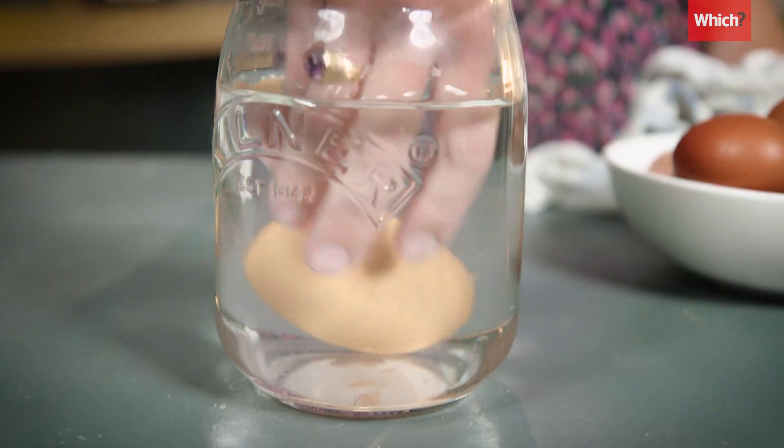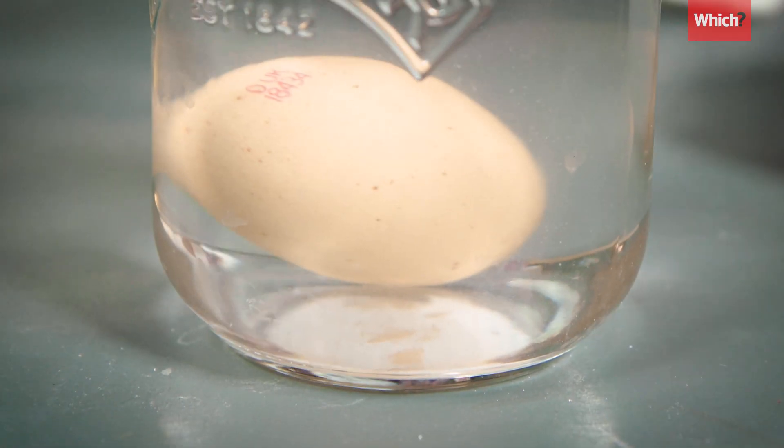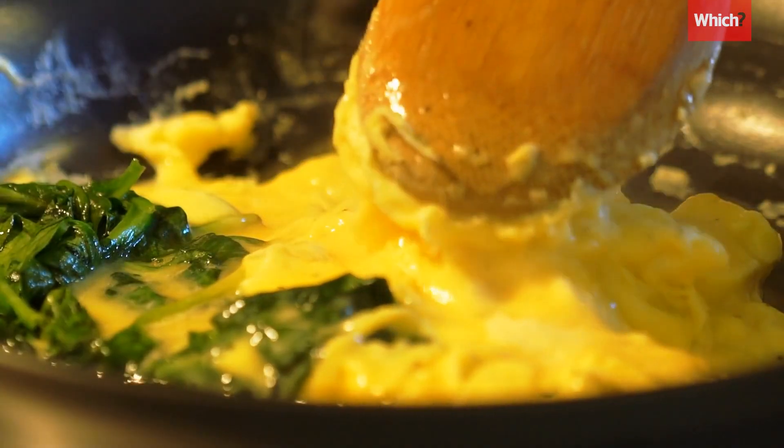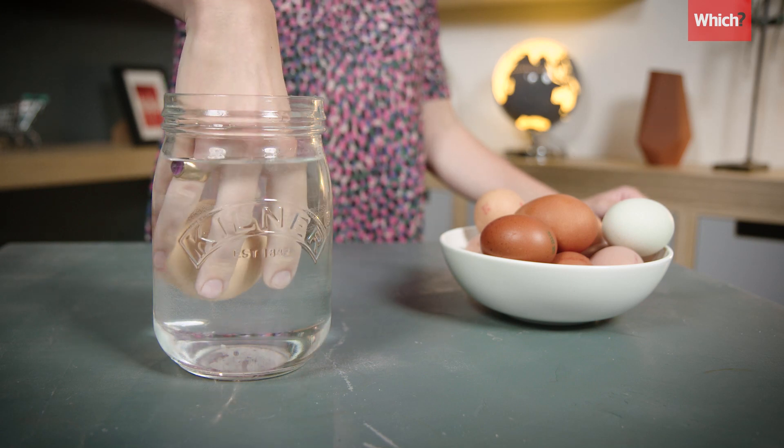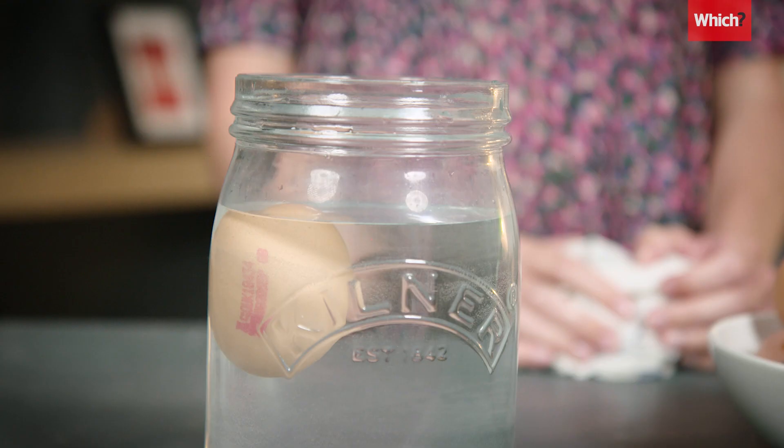Semi-fresh eggs will tilt upwards. These are still fine for omelettes, scrambling, or baking cakes with. Eggs that are stale will float, and it's best to throw these away.